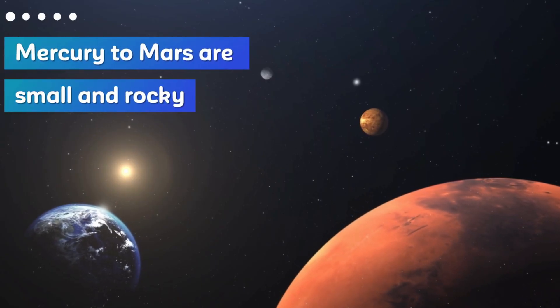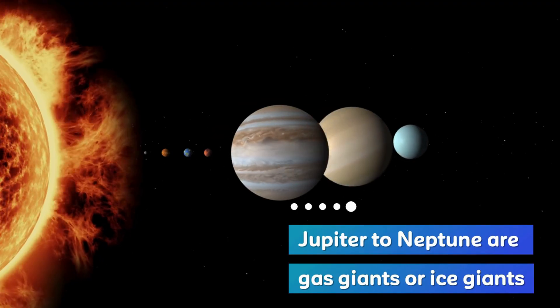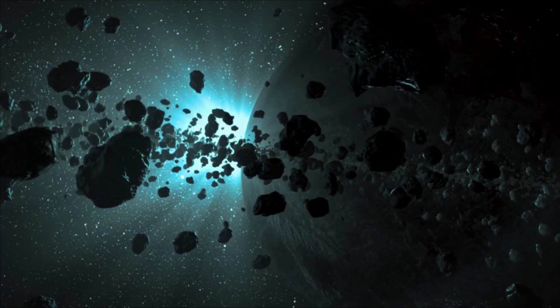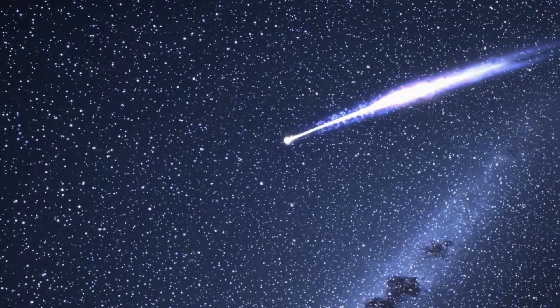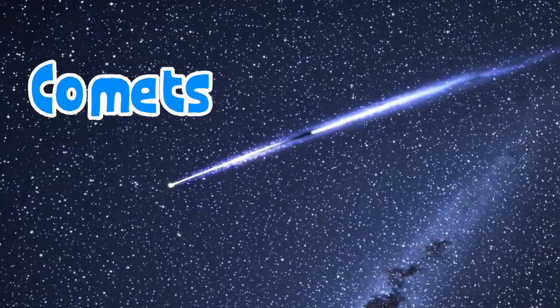The first four planets, Mercury to Mars, are small and rocky. The last four, Jupiter to Neptune, are gas giants or ice giants. Between Mars and Jupiter is the asteroid belt, filled with rocky objects. Farther out are comets, made of ice and dust — they grow tails when they get close to the sun.